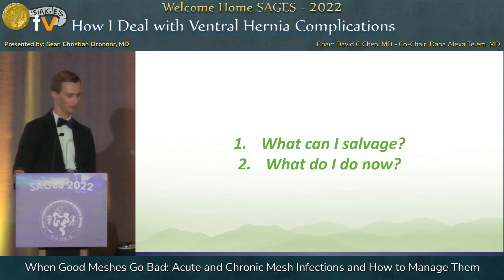When I was thinking about this talk, at the end of the day, it really kind of boils down to two basic questions: which of these meshes can I salvage, what situations can I salvage? And then if I can't salvage it, what do I do now?